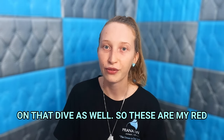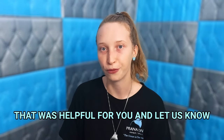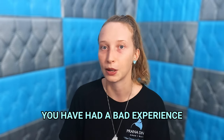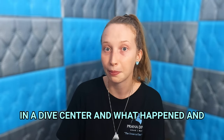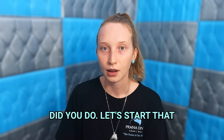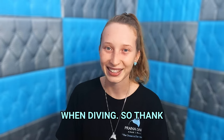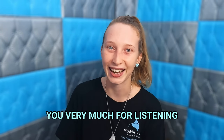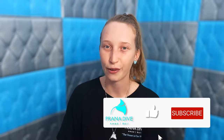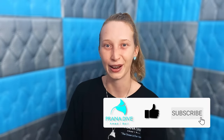So these are my red flags to look out for in dive centers and I hope that was helpful. Let us know in the comments below if you have had a bad experience in a dive center — what happened, how did they react, and what did you do? Let's start that conversation and let's be safe out there when diving. Thank you very much for listening and tuning in, see you again soon, and don't forget to like and subscribe — safe diving and have fun out there!